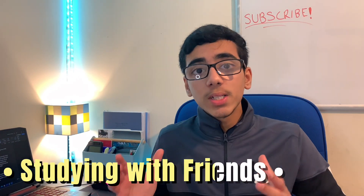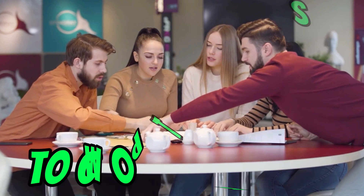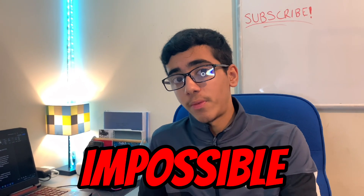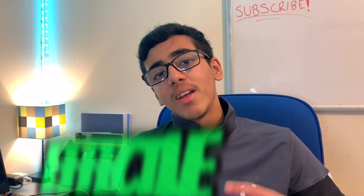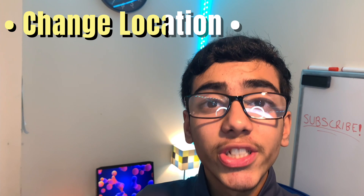Starting off with number one: study with friends. Studying with friends is very controversial because on one hand it can be really helpful with your revision — you can share ideas and help each other complete tasks. But on the other hand, it can end up being so fun that it becomes impossible to study. If you can keep track of the studying period, it can be really effective and fun.